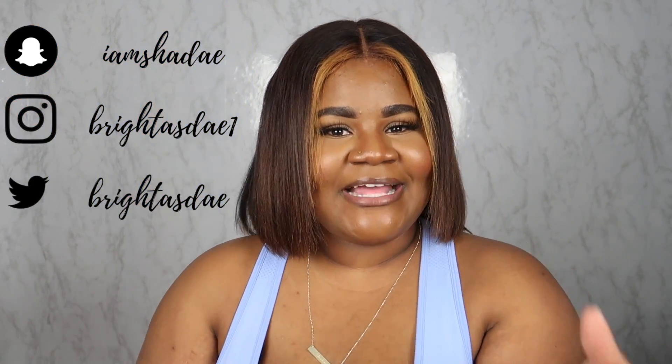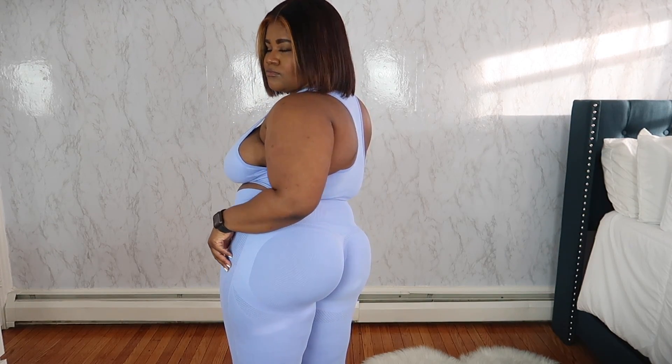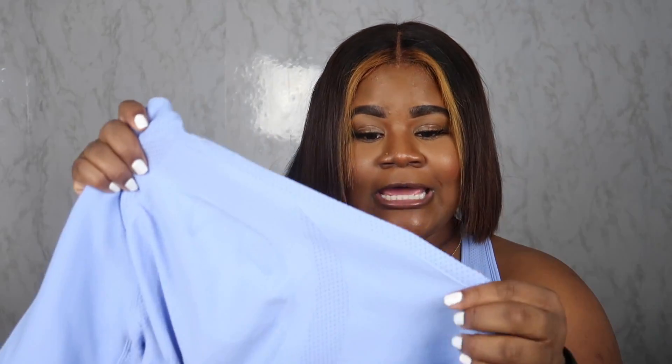One of my favorite things about this bottom is the back part — it gives you that enhancement, makes them look really nice. Whether you have a booty it accentuates it, and if you've got nothing it will still give you a little something. Going into the warmer months, this is perfect — it's breathable. One thing I'd say: I would definitely wear thongs if working out in this, because you will see the outline of your undies. It's not see-through, but if that's not a problem to you, go ahead — but a thong will be perfect.